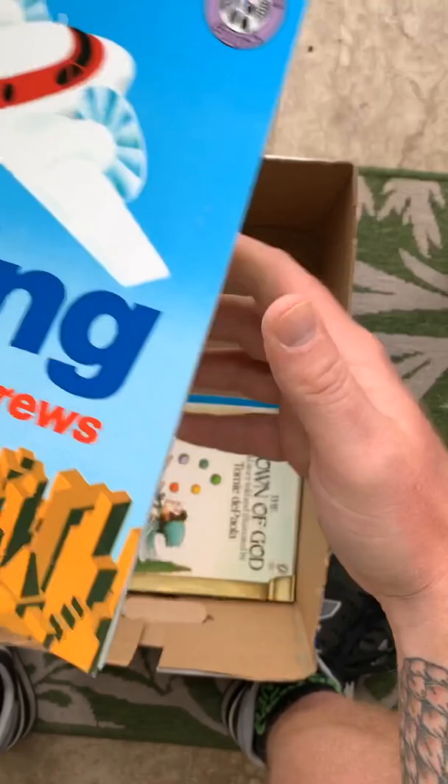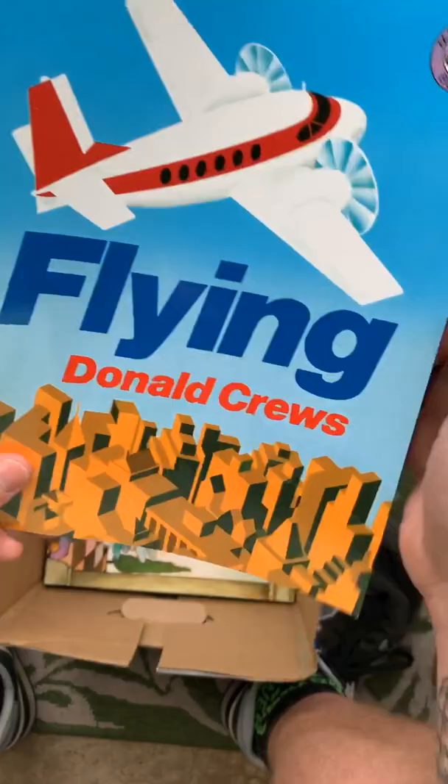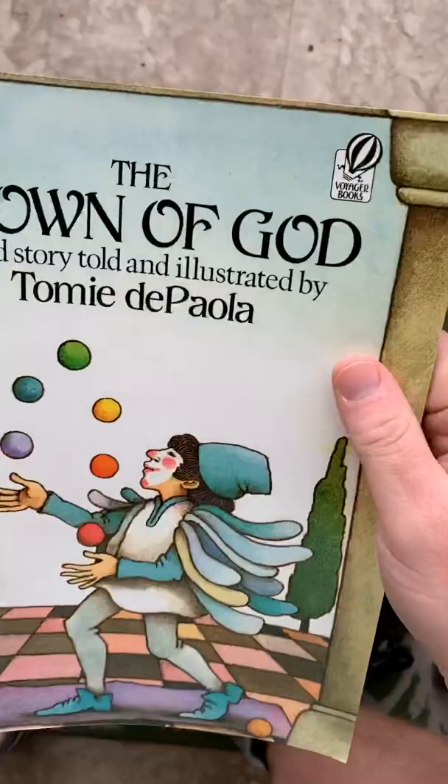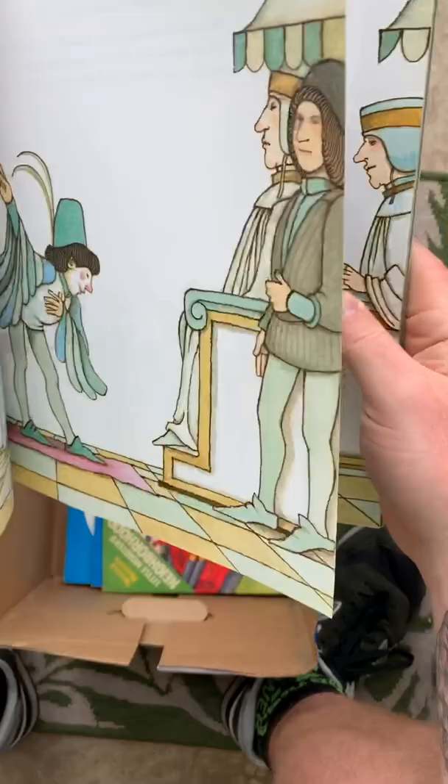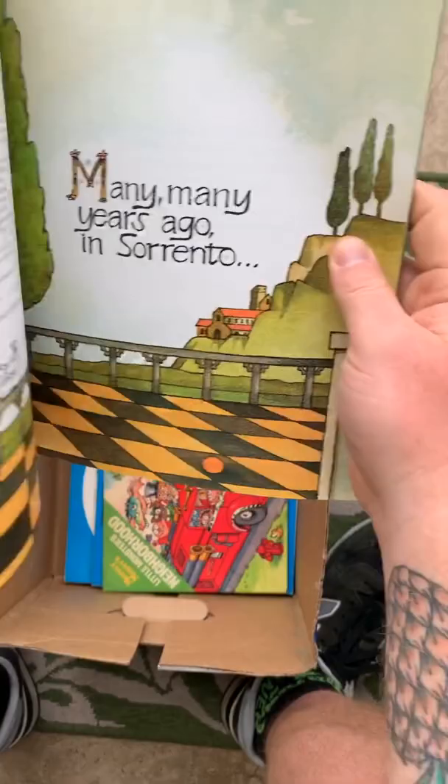Look at that — that's fun. One dollar, 99 cents. The Clown of God — that's how I feel sometimes. I thought there were really kind of neat backgrounds in here. I've been drawn to clown faces and stuff lately — something kind of weird about them.